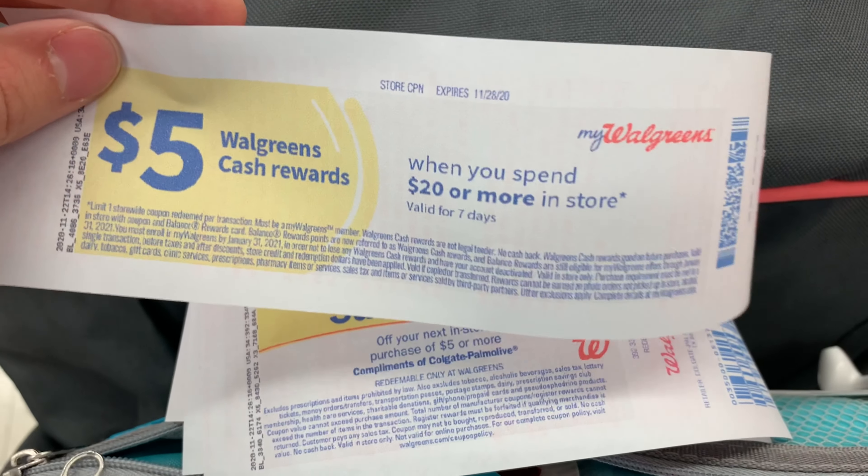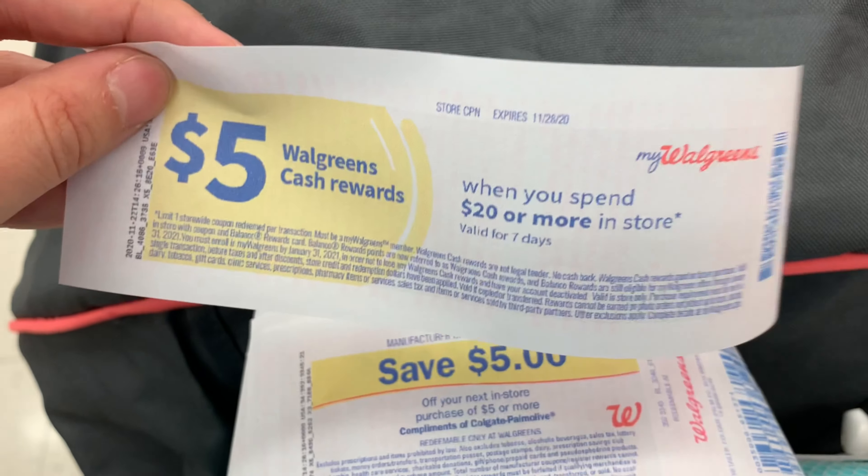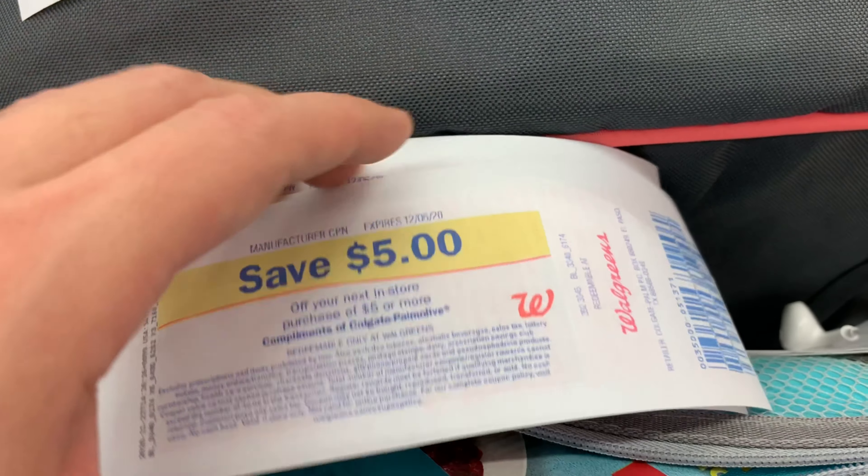I was really hoping I would get one of these because my next deal is going to be a paper deal. I'm rolling nothing but register rewards and not using any points, so this would give me a $5 cash reward. I did get four $5 register rewards for all the oral care that I did.